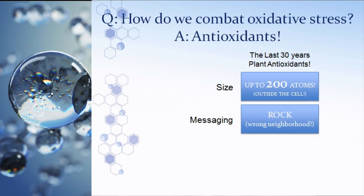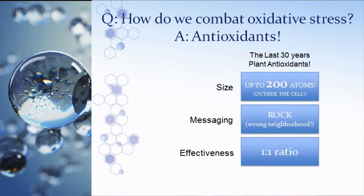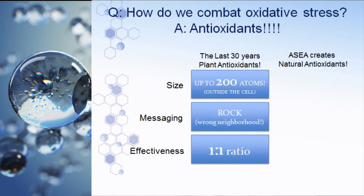Plant antioxidants are also not messaging molecules. It would be like picking up a rock and calling the fire department — no one knows where to go to clean up the cell, tissue, or organ. The effectiveness of a plant antioxidant is a ratio of one-to-one: for every free radical you need one plant antioxidant. With one hundred sextillion free radicals created daily, you simply can't eat enough plant antioxidants to keep up.